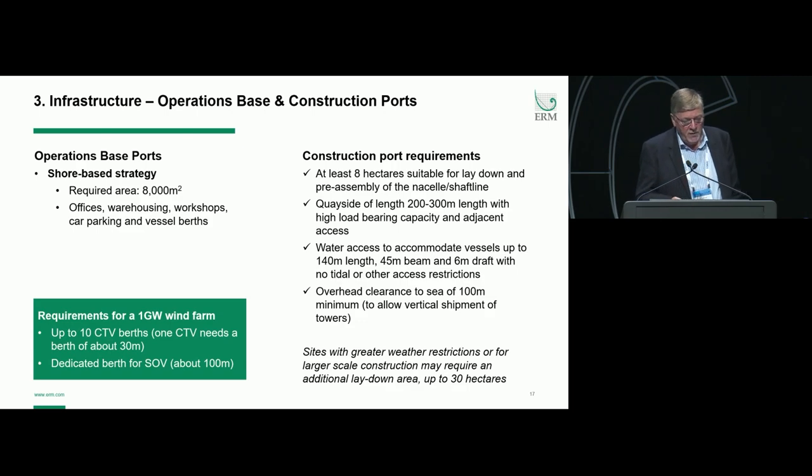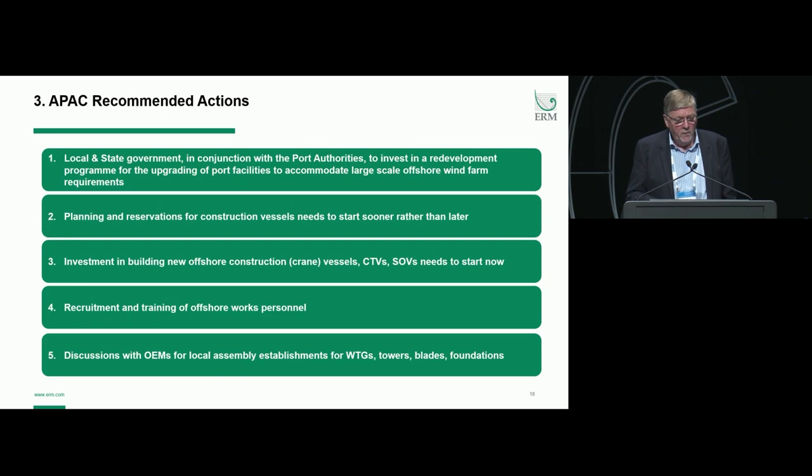I've run out of time, so I'll skip through the next couple of slides and summarise. Local and state government, in conjunction with port facilities, need to invest in a redevelopment programme for upgrading port facilities to accommodate large-scale offshore wind farms. Planning and reservations for construction vessels need to start sooner rather than later. Investment in building new construction vessels needs to start now. Recruitment and training of offshore work personnel needs to start now. And discussions with OEMs for local assembly establishments for wind turbines, towers, blades, and foundations need to start now. Thank you very much.